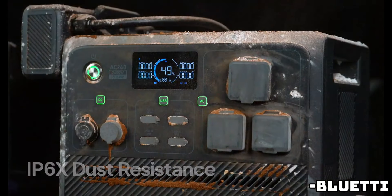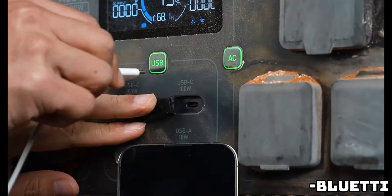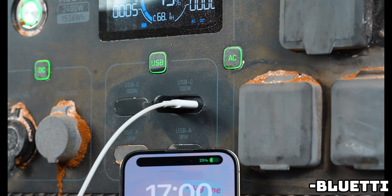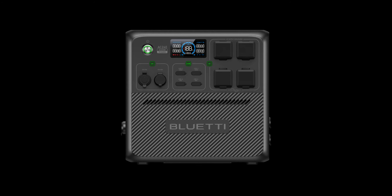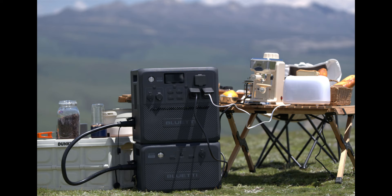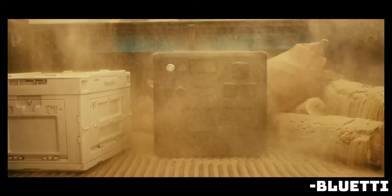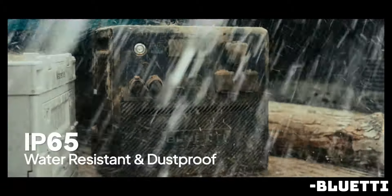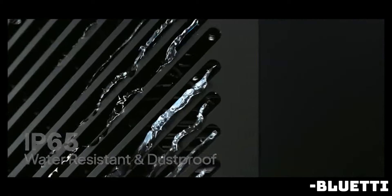As for how much power you need: while one AC240 delivers 2,400 watts, you can expand both the battery capacity and total output. You can run two AC240s in parallel to deliver an impressive 4,800 watts of power. The AC240 can connect with up to 4 of the new Bluetti B210 expansion batteries, also weatherproof. That means you can build out two AC240s with up to 8 B210 expansion batteries, reaching a massive 22,720-watt-hours of capacity.